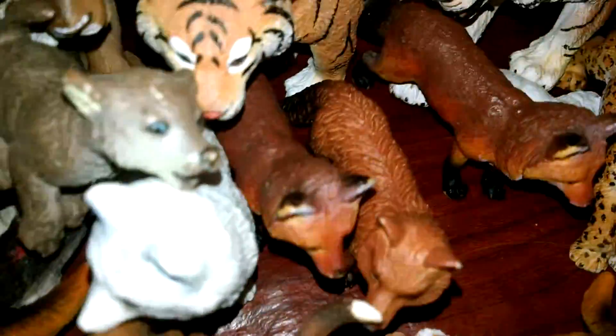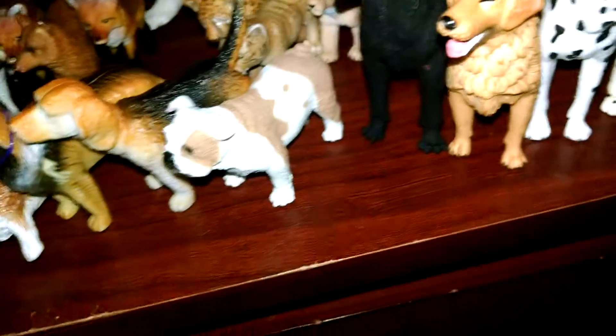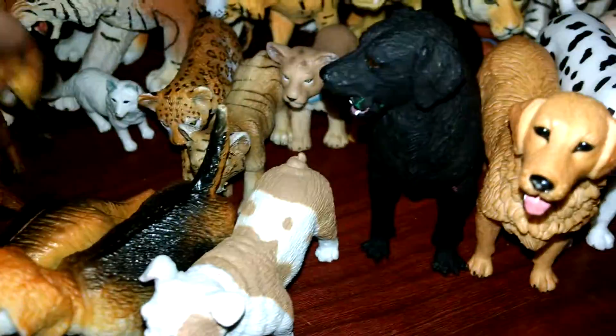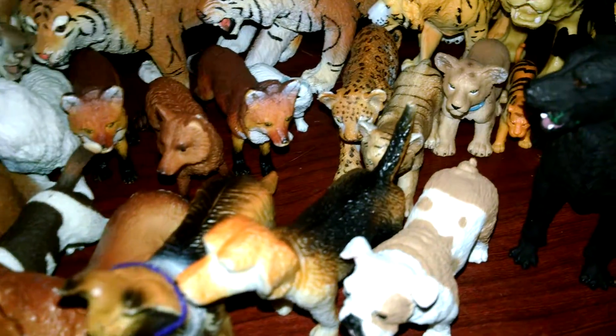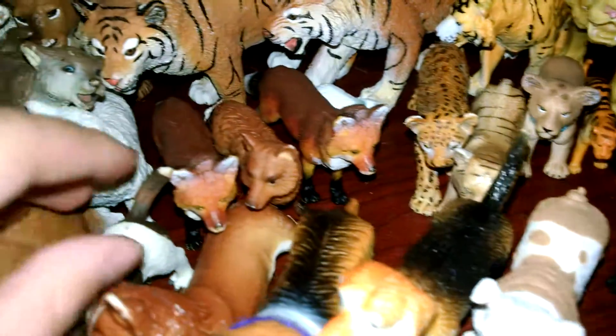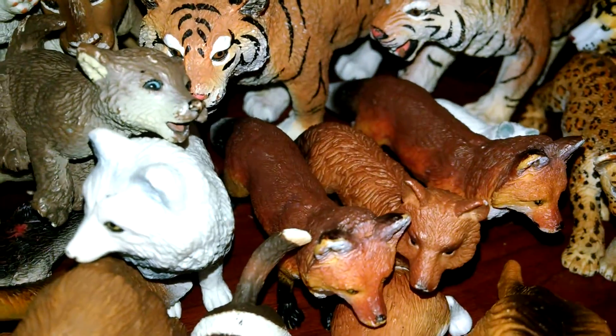Now moving on to some of my foxes. I got a baby white Arctic fox right there — let me get her. This is a little baby Arctic fox and her name is Arctic. Then I got this fox named Scout. And I got this fox named Sapphire — I'm absolutely obsessed with him. I got this fox named Trevor, and I think I'm going to paint Trevor as a black fox. And then I got this Arctic fox named Frostbite.